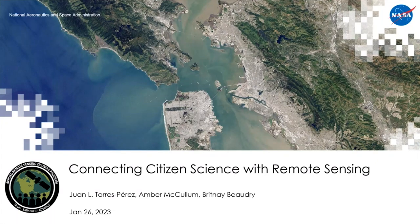Thank you all for joining us today for part two of this very interesting series about connecting citizen science with remote sensing. My name is Juan Torres Perez. Today, as always, I'm joined by my two colleagues from the NASA Ames Research Center, Amber McCollum and Brittany Baudry. Today we will also be joined by Allison Cusick, and in the Spanish version by Martina Mazzoni, who will later be speaking about a NASA-funded citizen science project called Fjord Phyto.